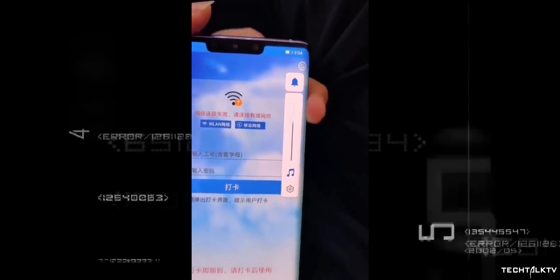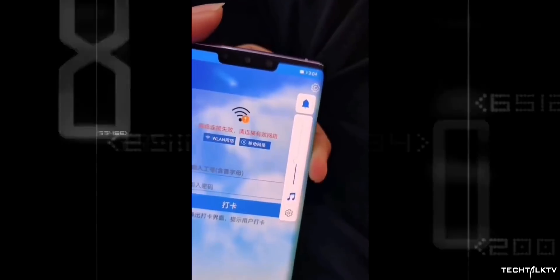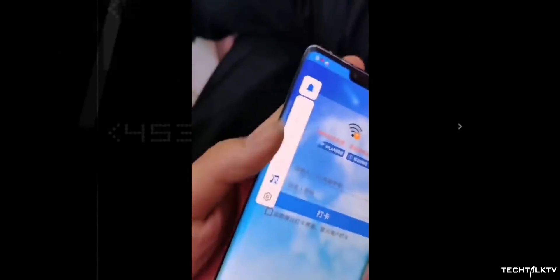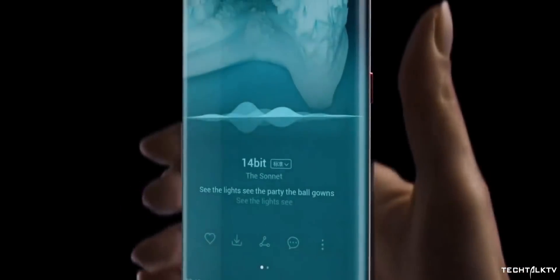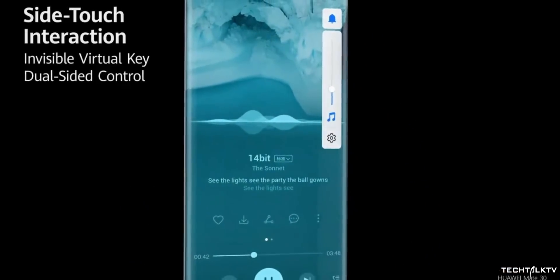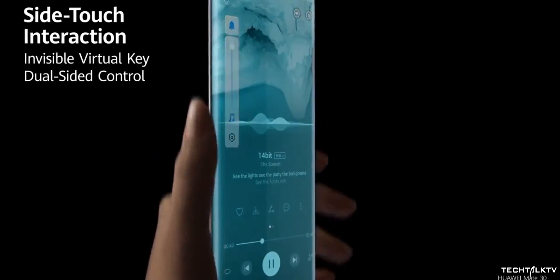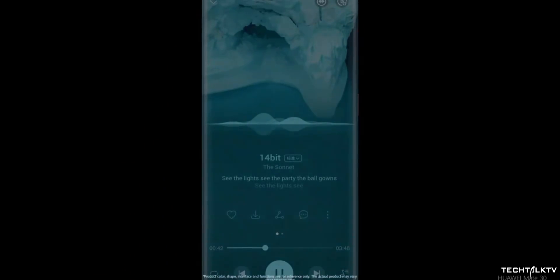To accommodate the sharper curves, Huawei has installed invisible touch capacitive buttons for the volume rocker instead of traditional hardware keys. You can just double tap and slide your fingers on the side to increase or decrease the volume. You can also use it as a shutter button to take pictures, which is pretty neat.